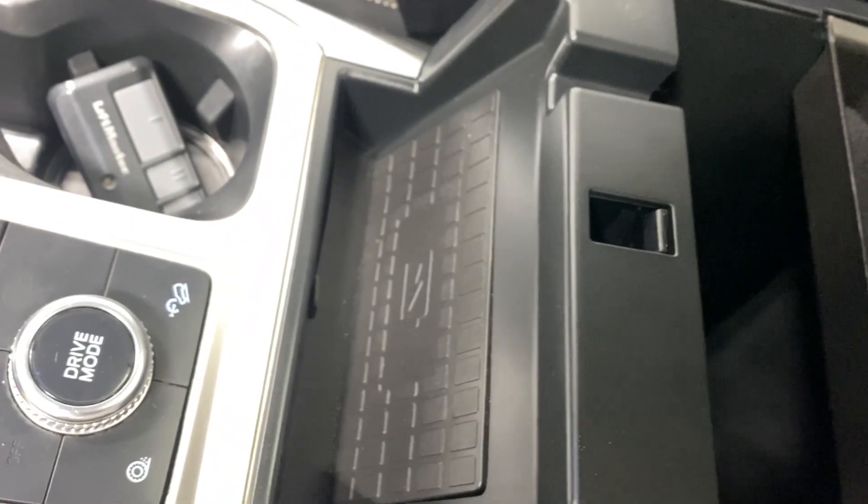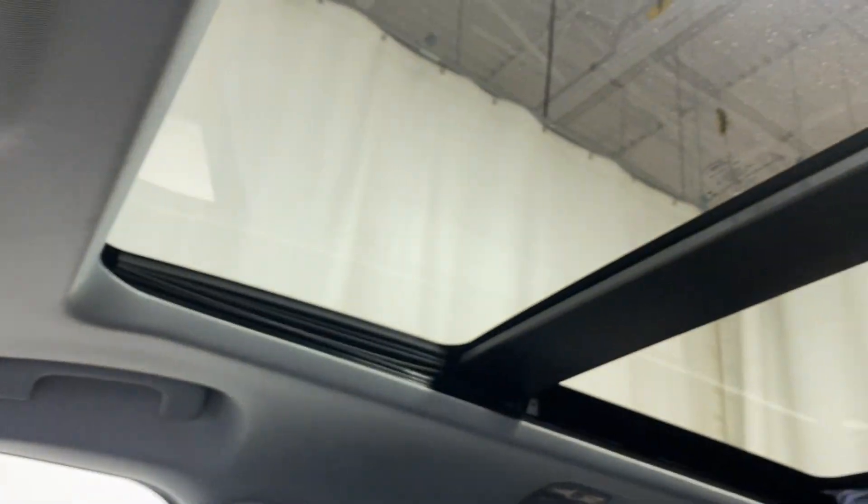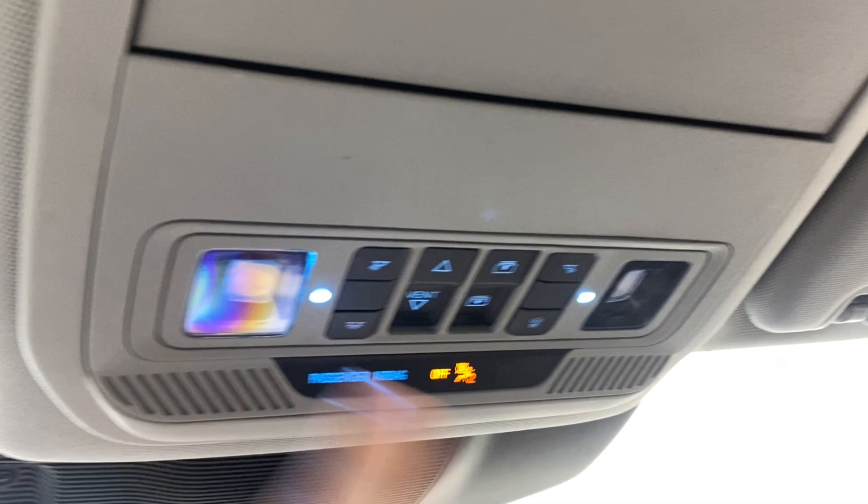You've got a wireless phone charger and a 12-volt outlet in the center console, a dual moonroof, sunglass holders, moonroof controls, interior lighting options, an auto-dimming rear view mirror, and a universal garage door opener. Now let's take a look outside.